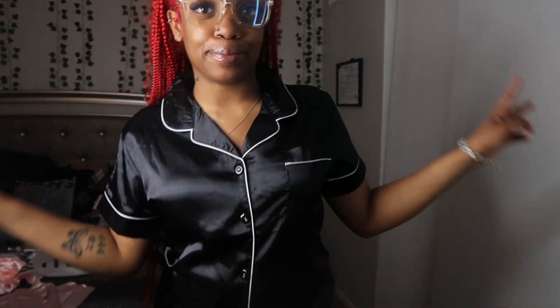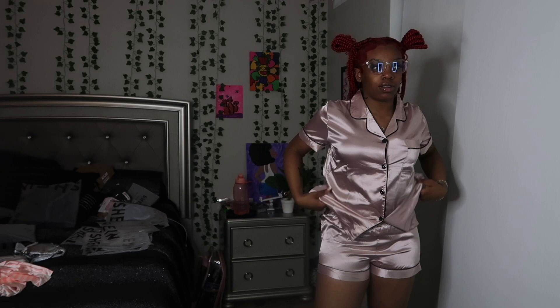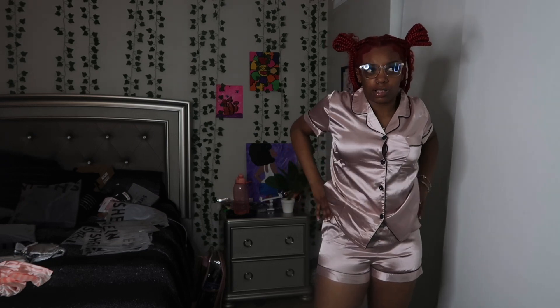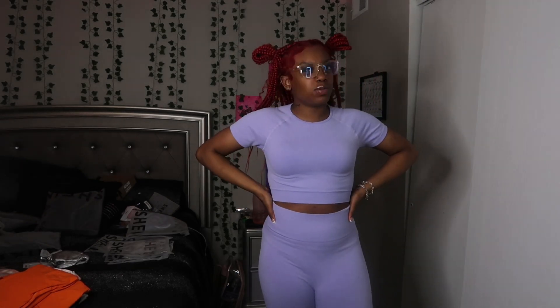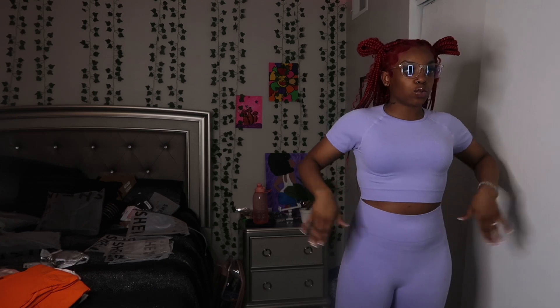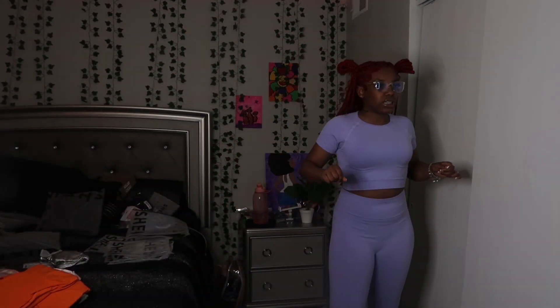The next thing is basically the same set as the black one but it's like a light pink color. Then the next thing is this workout two-piece. I love the purple color on it — it's so cute. I got this in a large and it's really tight fitting.